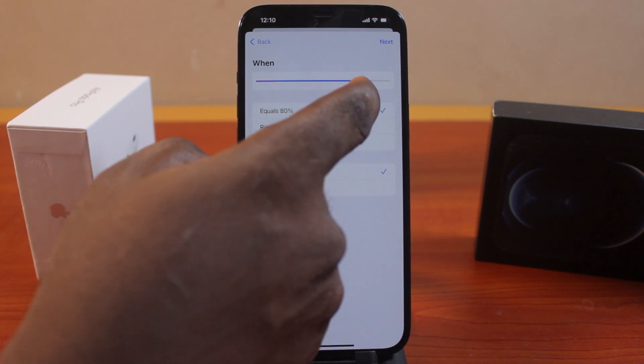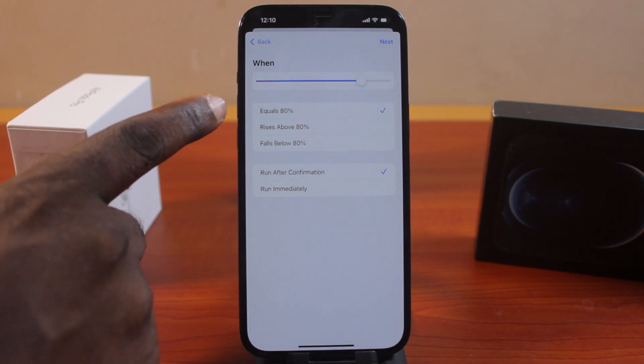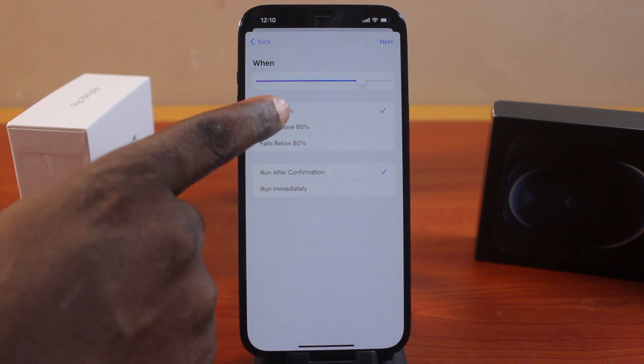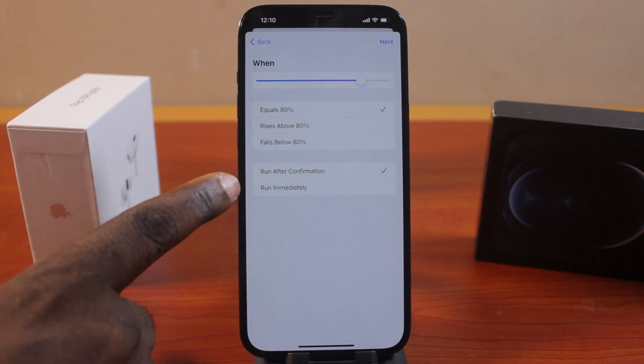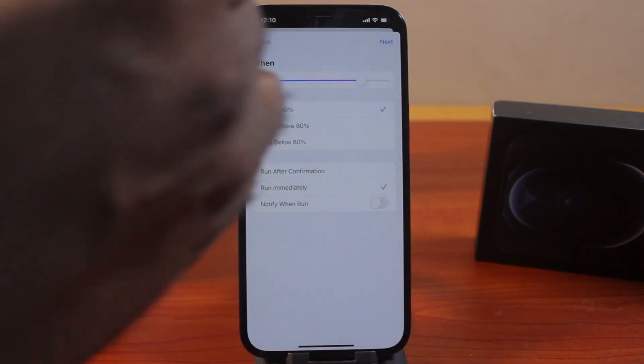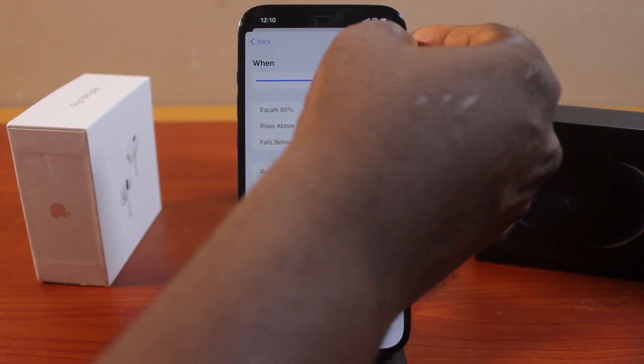You can see the options: Equals 80%, Rises Above 80%, or Falls Below 80%. Select 'Equals 80%'. Under 'Run After Confirmation', choose 'Run Immediately'. There's no need to turn on 'Notify When Run'. Then click the Next button at the top right.